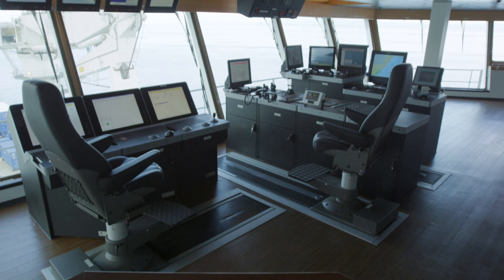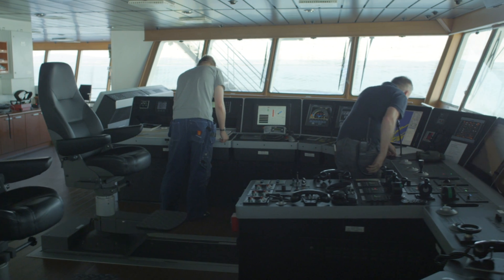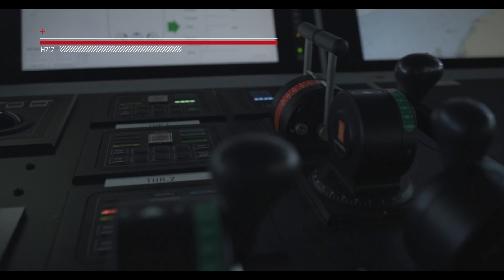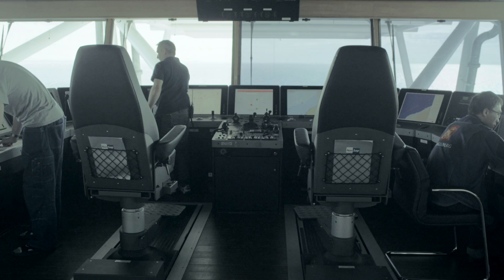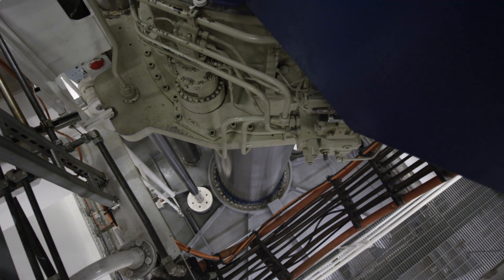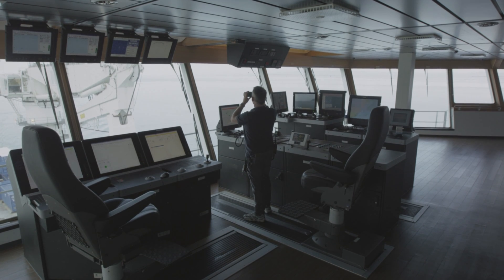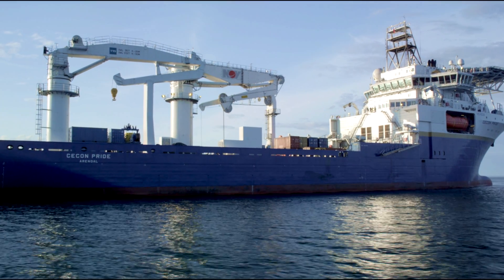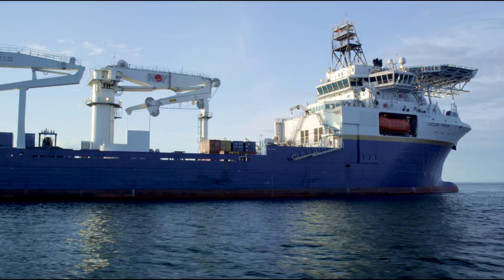The vessel can be controlled from 13 locations throughout the ship, including from two remote control units. The DP3 dynamic positioning system uses satellite, subsea acoustic, and laser positioning reference systems to ensure the vessel's six electrical thrusters can maintain the vessel in a fixed position. The 717 can automatically hold itself stationary within a margin of 50 centimeters, even in the harshest sea conditions.